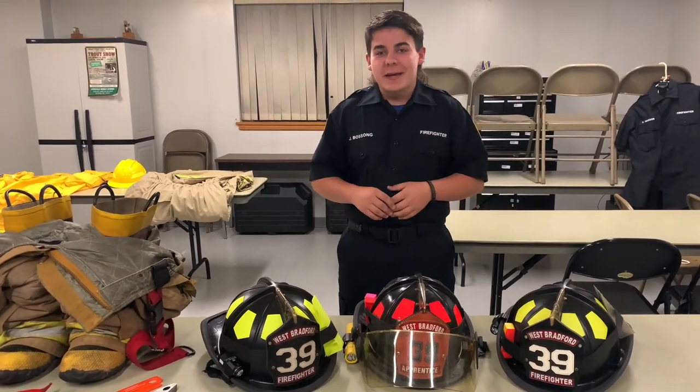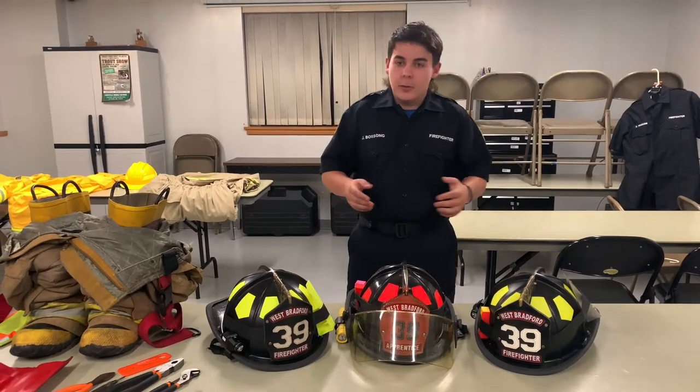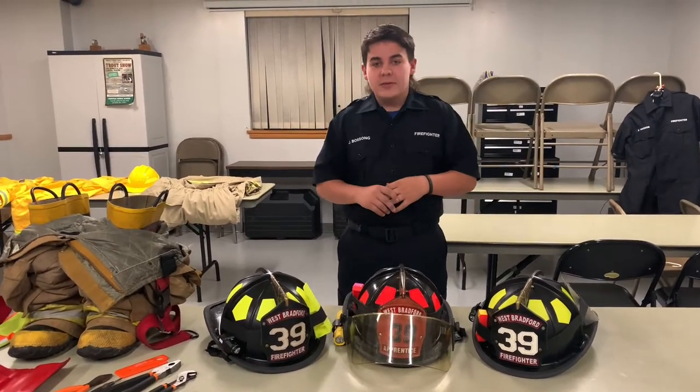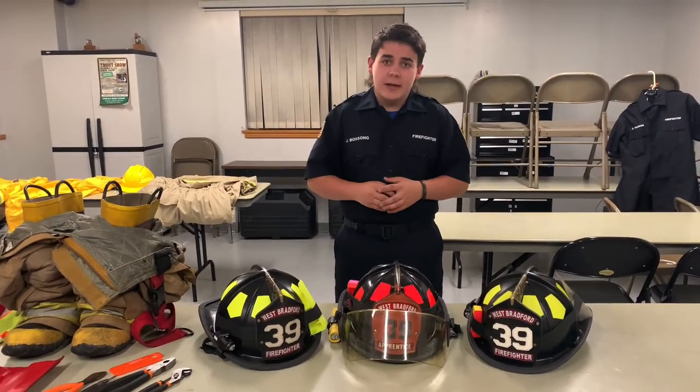Today is our fifth and final day of our West Bradford Fire Company open house. We're going to be going over some of the gear that we wear. Obviously it's very extensive. We're always going to have different gear, always new technologies coming in and out.